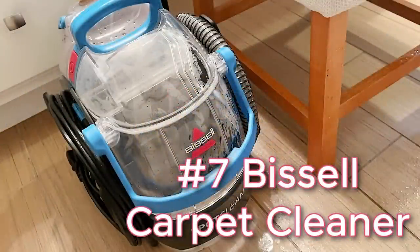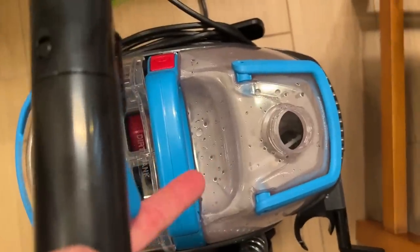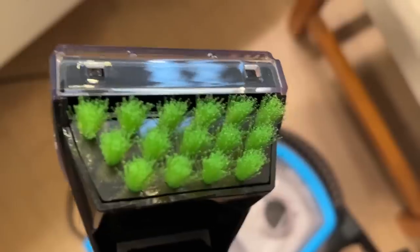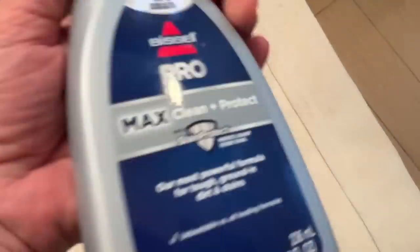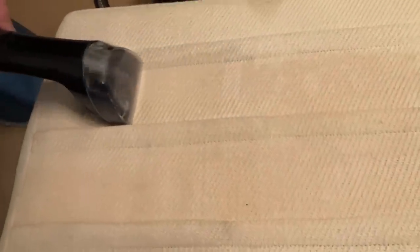The Bissell SpotClean Pro Heat portable spot and stain carpet cleaner is a lifesaver if you don't want to drag out the big heavy carpet cleaner. When my cat threw up the couch got a stain, Diana cleaned an entire microfiber couch with it and restored it with amazing results, and I find myself reaching for this one all the time.